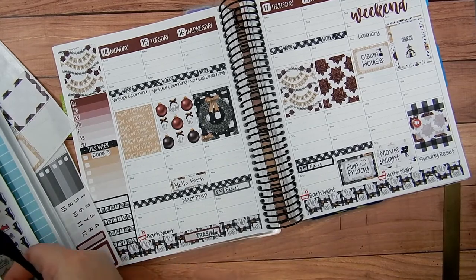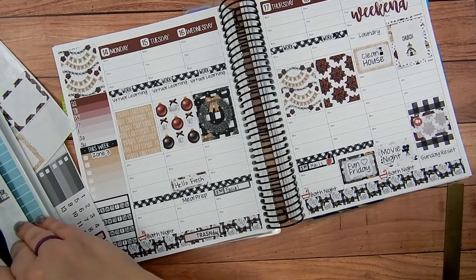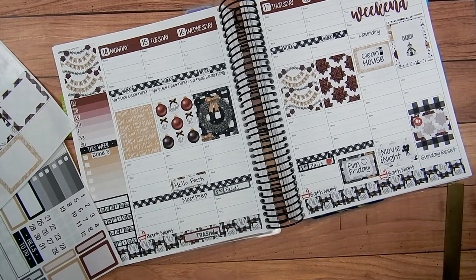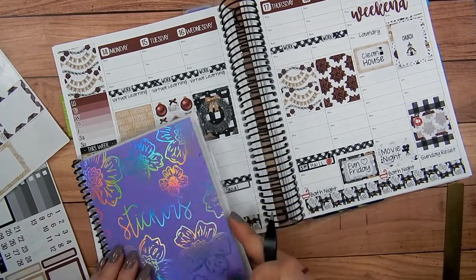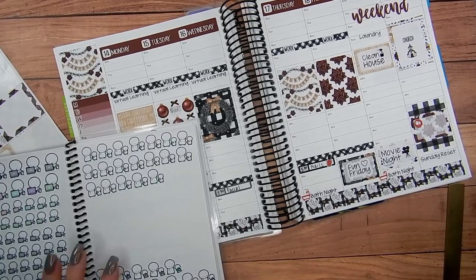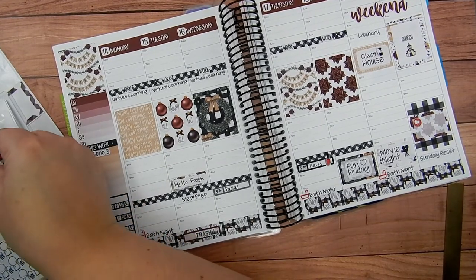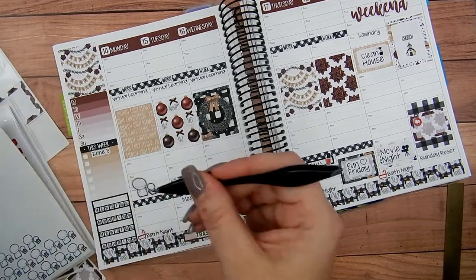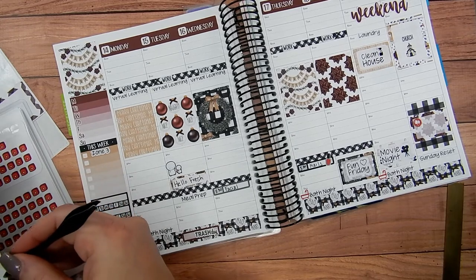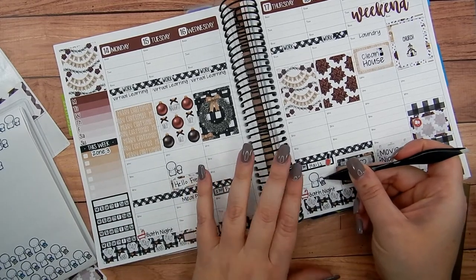I have nail polish bottle stickers as well for my nail appointment. Next up, these stickers — I kind of organized a lot of my Once More with Love and Coffee Monsters Co stickers, pulled them off the tabs and set them in here. I love these little drop-off pickup stickers — they're so adorable.